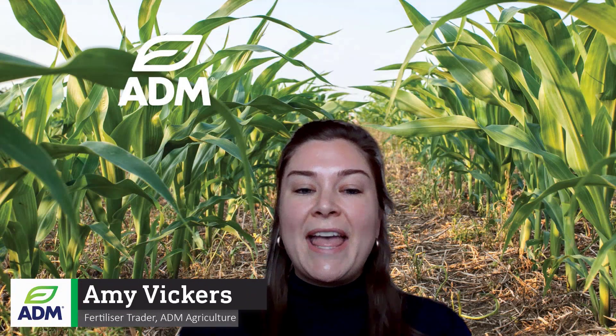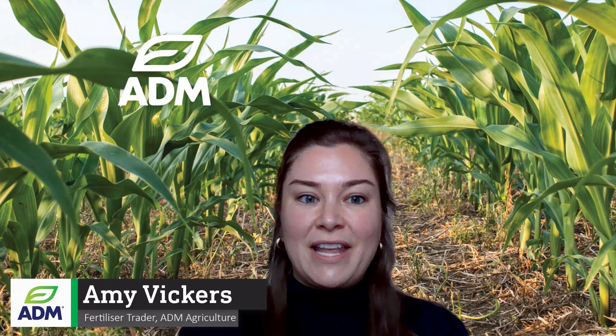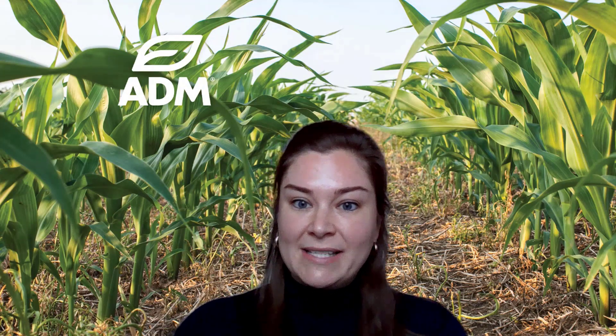Hello, welcome to another ADM Agriculture Fertiliser video. Today we're going to be looking in detail at the newest product release in our exclusive SKW Peastritz Inhibited Urea line, Piermin, a 2NPT coating for granular urea.